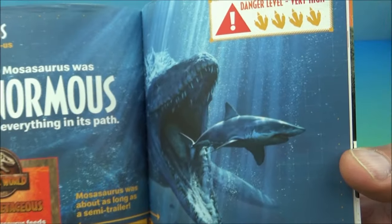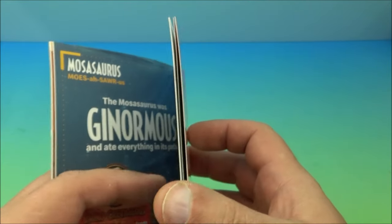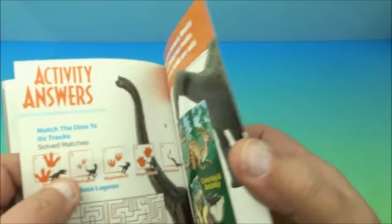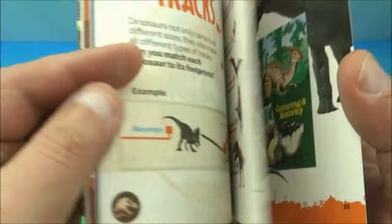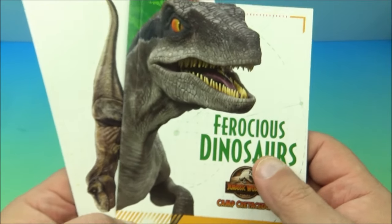There's more cool information — the Mosasaurus was about as long as a semi-trailer! Holy cow, imagine going swimming and seeing that. And at the back of the book there's a little maze — pretty cool. That's the big dinosaurs book.